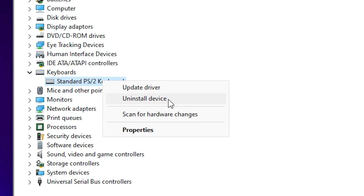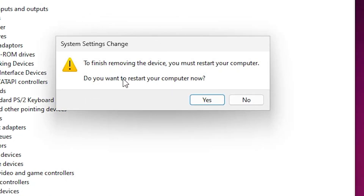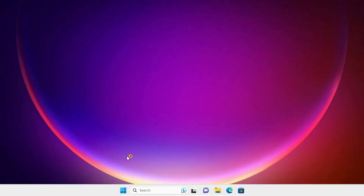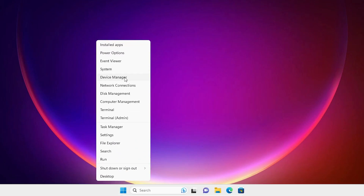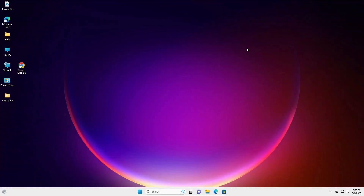After restart, Windows will automatically reinstall your keyboard drivers. Click on Uninstall Device, then click Uninstall. It will ask you to restart your machine — click Yes. After the machine restarts, check if your keyboard is working. Go to Start, right-click, go to Device Manager, expand Keyboards, and verify your keyboard drivers are present.